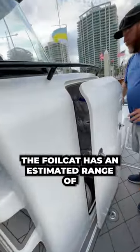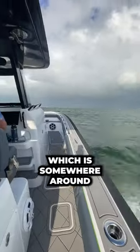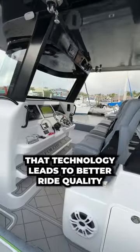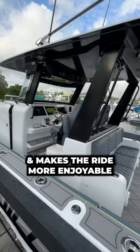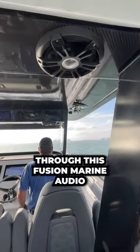With a fuel capacity of 400 gallons, the Foil Cat has an estimated range of 600-plus nautical miles at cruise, which is somewhere around 40 to 50 miles per hour depending on ocean conditions. That technology leads to better ride quality, which reduces fatigue and makes the ride more enjoyable while you're listening to your music through this Fusion marine audio system.